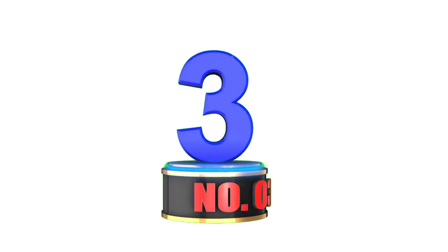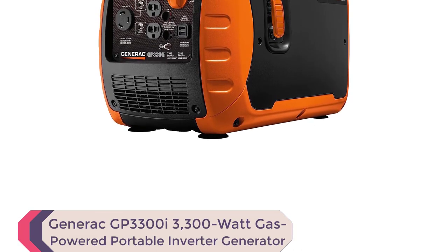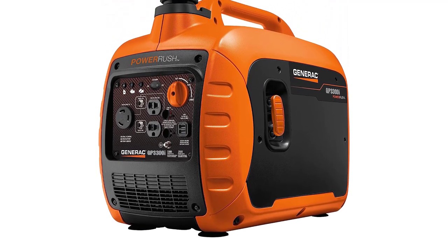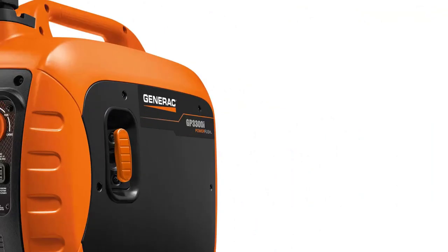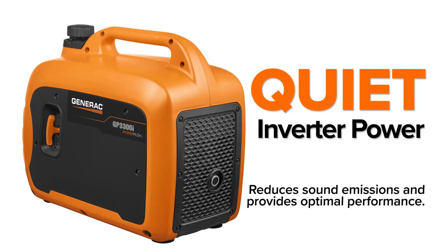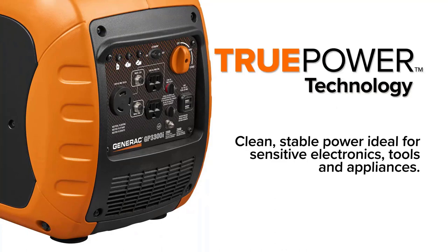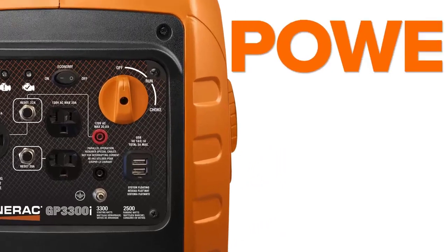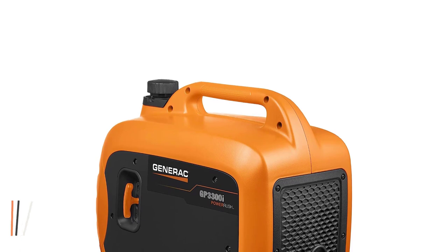Number 3: Generac GP 3300i 3300-Watt Gas-Powered Portable Inverter Generator. With PowerRush advanced technology, this generator delivers over 50% more starting capacity for increased electrical current upon demand, allowing you to do more with less. With its quiet inverter technology, you can enjoy optimal performance with reduced sound emissions for a peaceful outdoor experience while still getting reliable power for your essential devices.